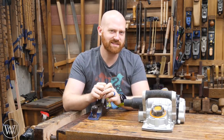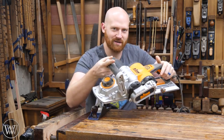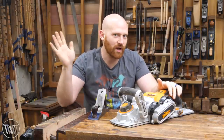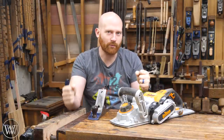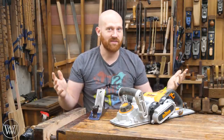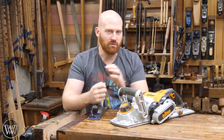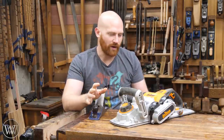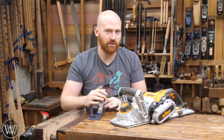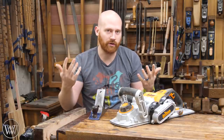First off, let's set the record straight. I do own power tools. I have this massive Triton power planer, which I use rather regularly. I have a table saw upstairs. I do own a couple routers. I have a belt sander. I have a sharpening system and several other things that fall under the category of power tools. I don't eschew power tools. I don't turn them away. The main reason why I only use hand tools in my videos is because this is a hand tool channel and I'm teaching how hand tools are used.